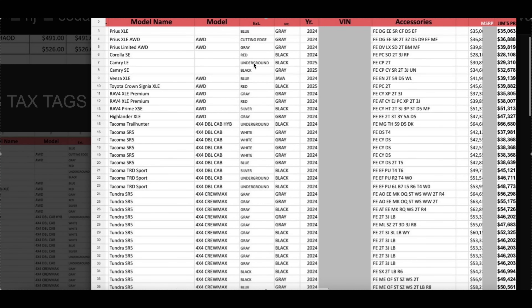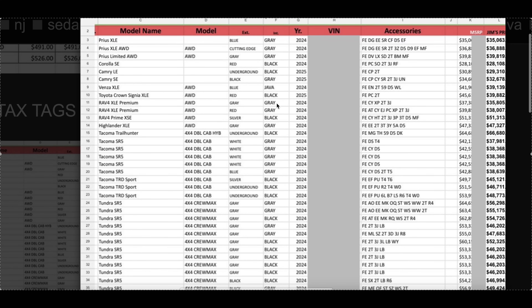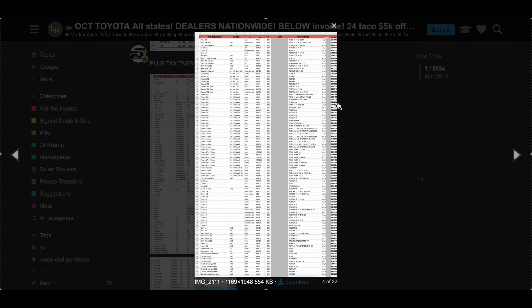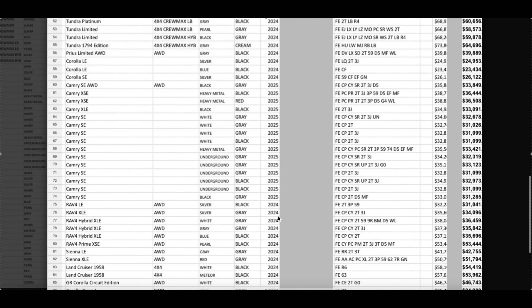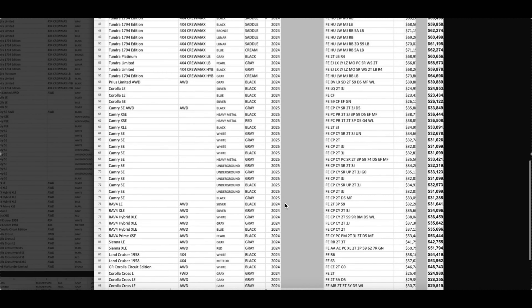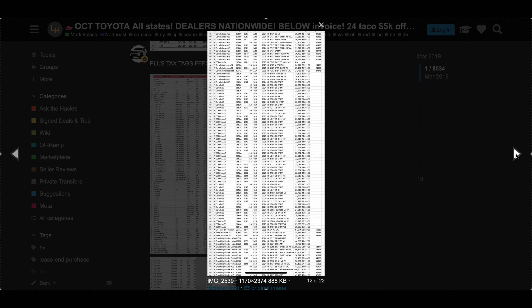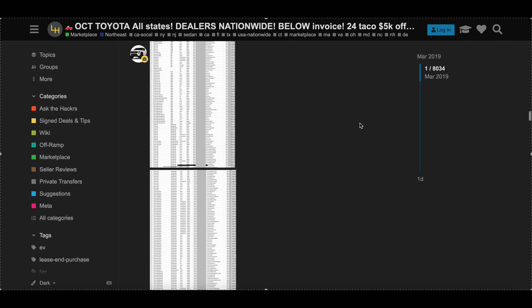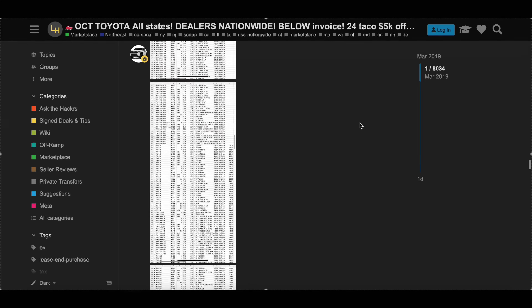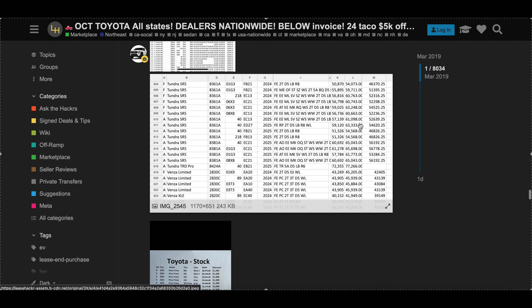Jim does charge a broker fee to access these deals, but if you text him and mention Main Motor Group he will take $50 off his broker fee. If you're not local to California or Pennsylvania, he offers nationwide shipping, though shipping is an additional cost. If you're able to pick the vehicle up yourself and drive it back, you can save on shipping — and this is truly some of the best Toyota pricing in the United States. There are no additional dealer games: no nitrogen fees, no tint fees, none of that.